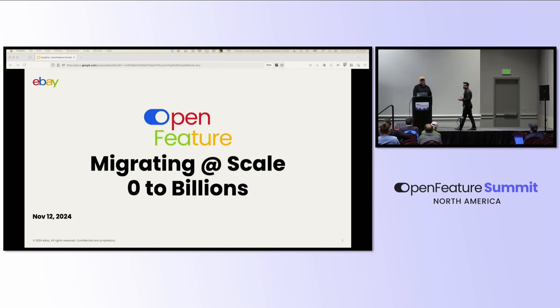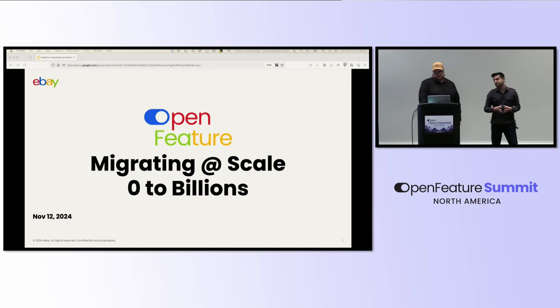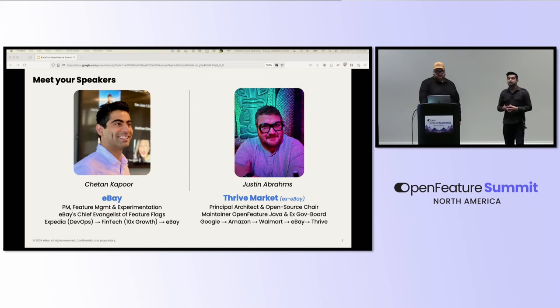When I say scale, I'm talking about 15,000 employees, 4,000 plus engineers, and thousands and thousands of features behind flags. My name is Chetan Kapoor. I'm the product lead for feature management and experimentation platform at eBay, and also the chief evangelist of feature flagging at eBay. In my career trajectory, I've worked with a travel tech company, Expedia, FinTech, Innova, and now eBay, which is an e-commerce company.